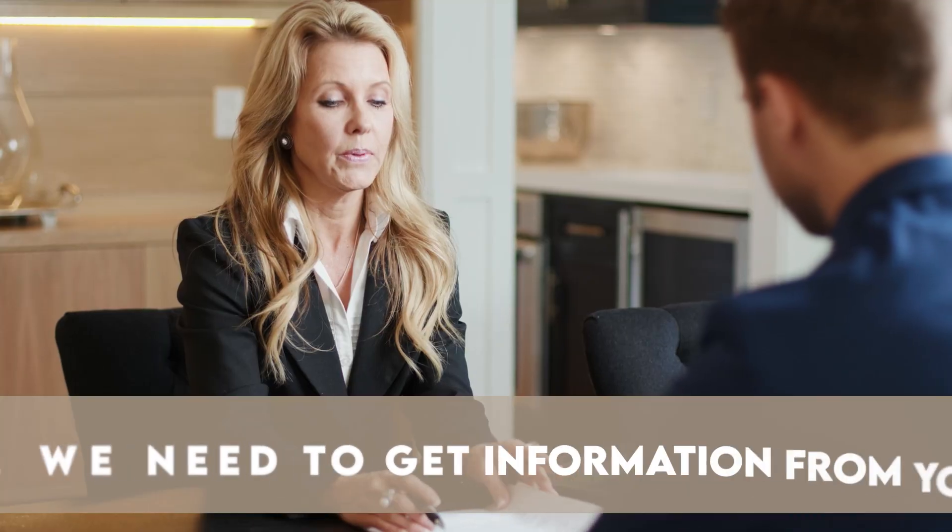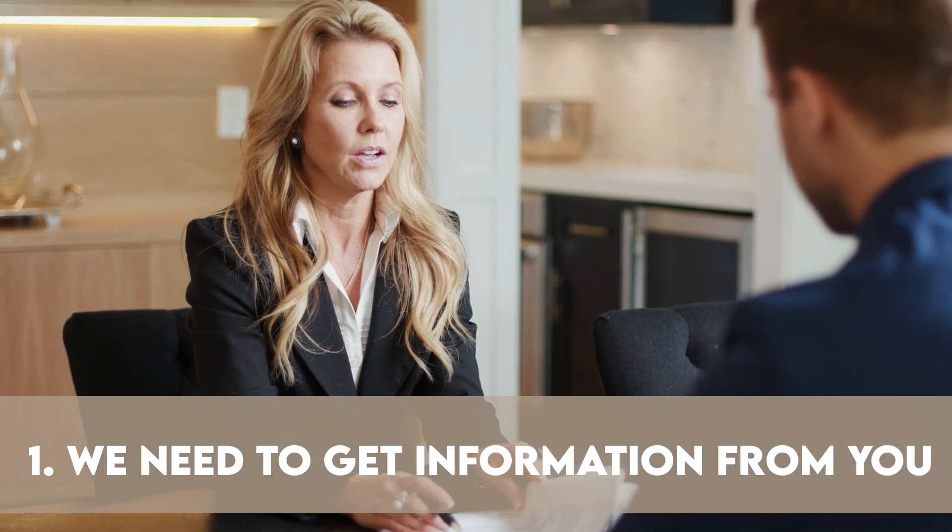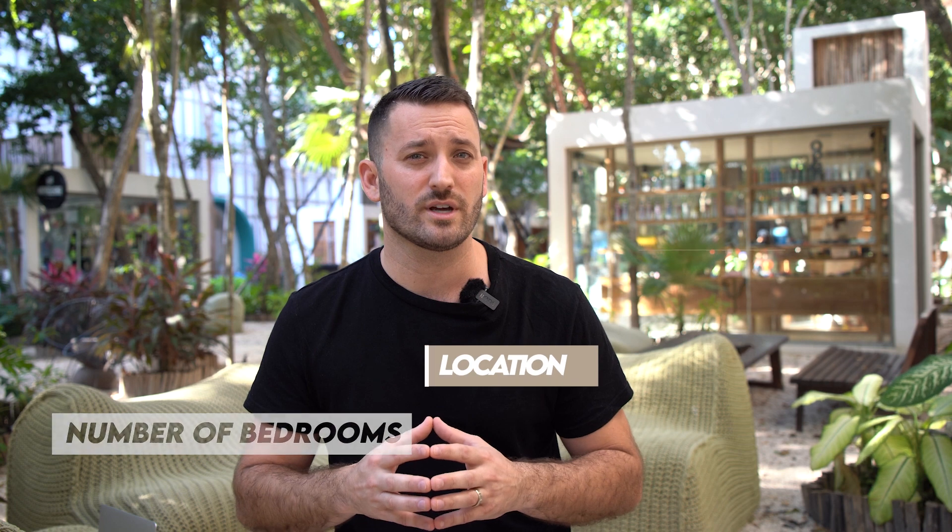Okay, let's get into it. Number one is we have to get information from you as to what you're looking for. Things like number of bedrooms, location, budget, and a few other things will help us give you the perfect properties to take a look at.